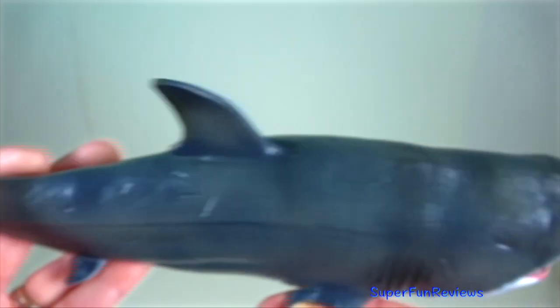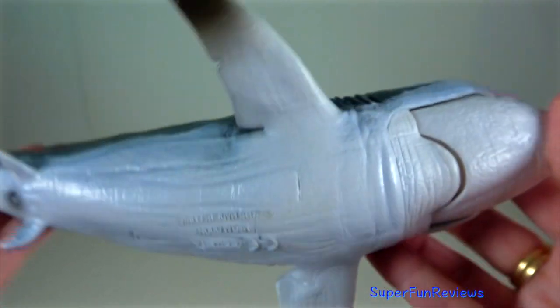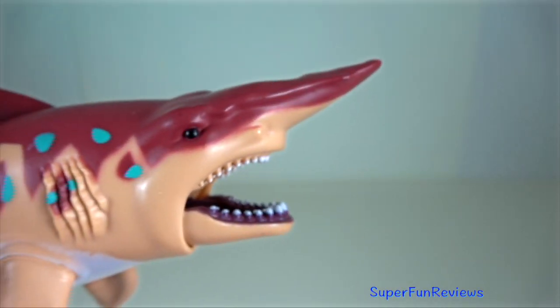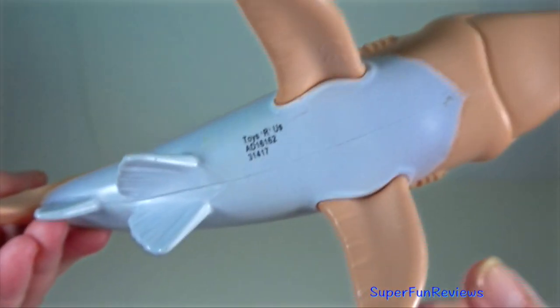Megalodon is a member of an extinct species of Megaotooth shark that is considered to be the largest shark as well as the largest fish that ever lived. Goblin shark — they are a solitary species, like many other sharks.